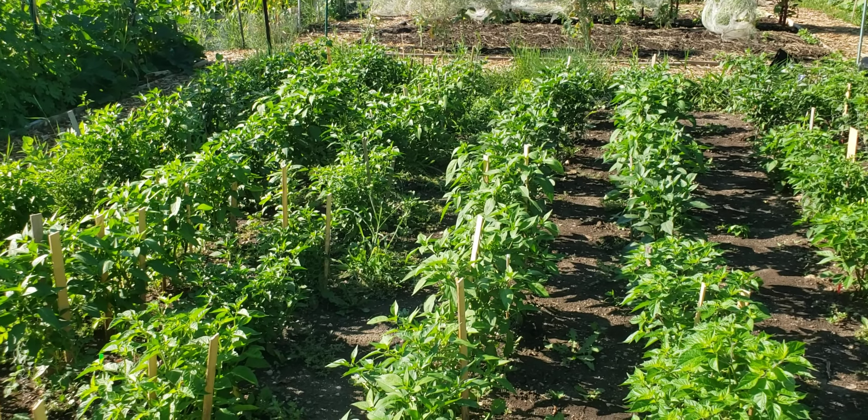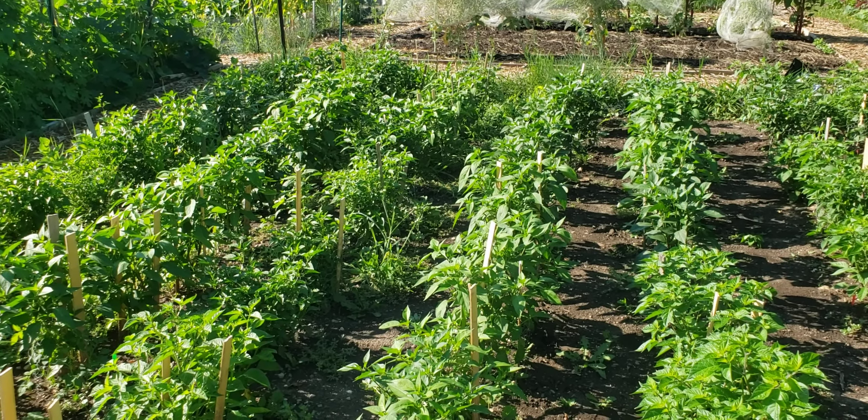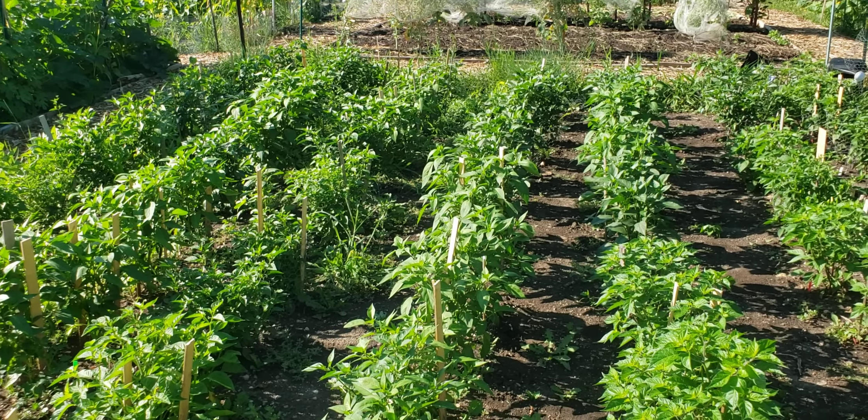I'll continue weeding. This is kind of what the garden looks like in the middle of the day. I don't get over here a lot in the middle of the day because I work.